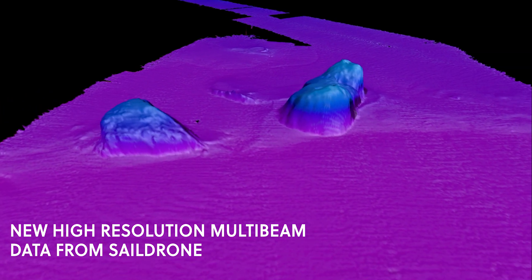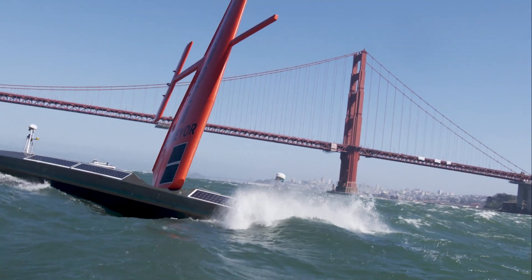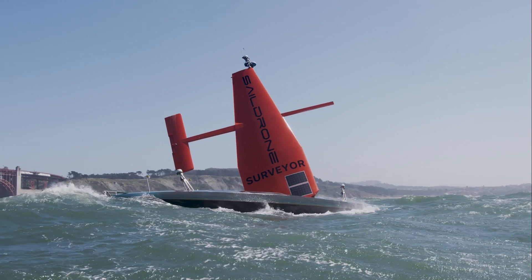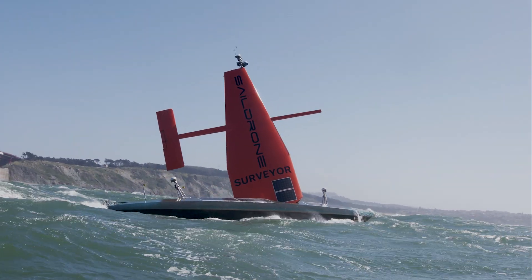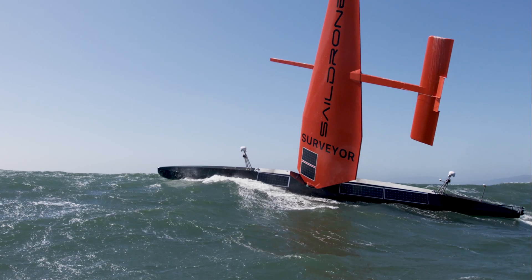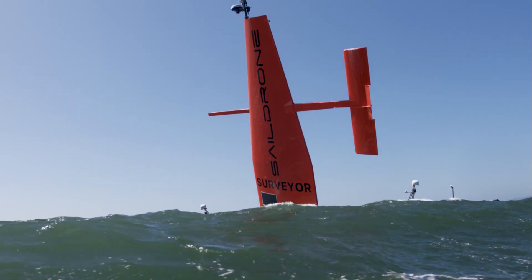We've just started to look at the data coming from the Saildrone Surveyor after some initial tests, and the data looks very, very high quality. One component of that high quality is the fact that when the Saildrone Surveyor is under sail there's no motor noise. On traditional vessels, the engines generate noise which inevitably degrades an image, so under sail we have the opportunity to collect very clean data.